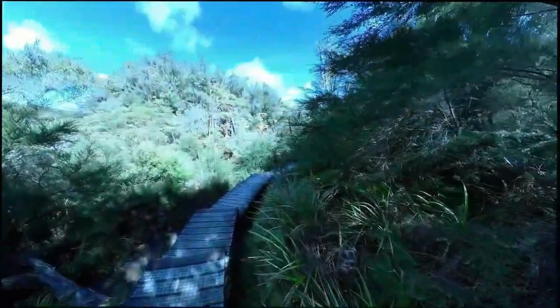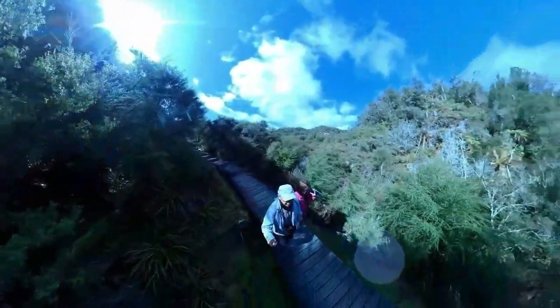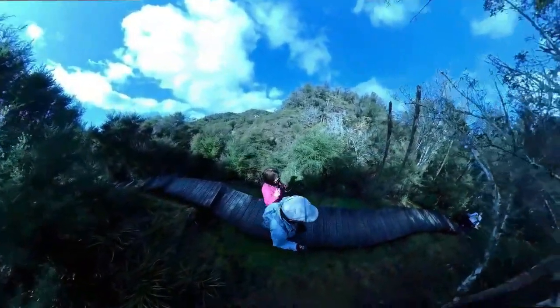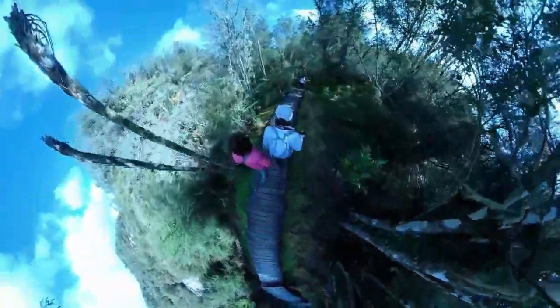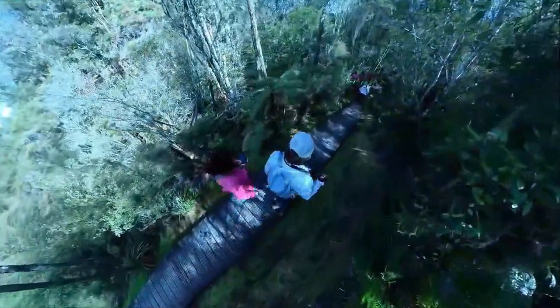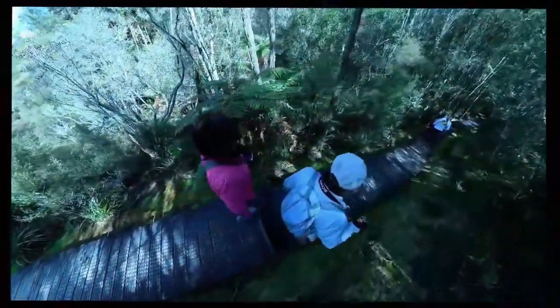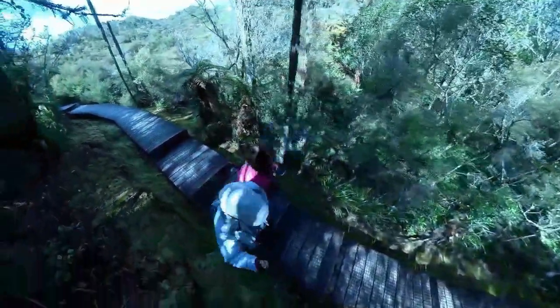We are now heading back to the jetty and returning to the visitor center. It was a fascinating experience to go through this thermal field, especially the amazing silica terraces with their varying vibrant colors that contrast with the surrounding lush green forest for a captivating sight. Orakei Korako is certainly an enchanting geothermal paradise for geologic enthusiasts.